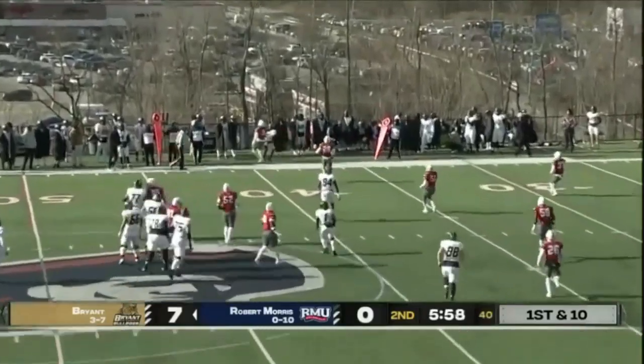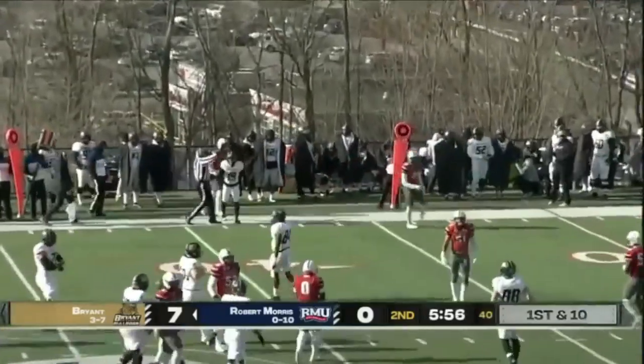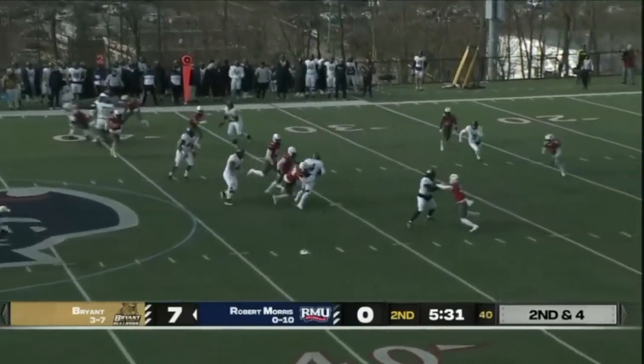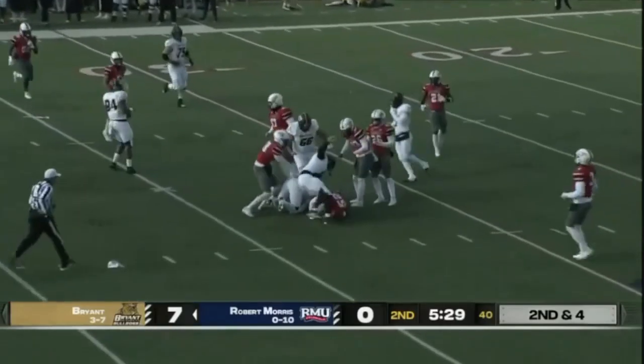Ekhaus looking left, throwing left — pass caught on that far sideline. Byram settles next to Ekhaus. Ekhaus going to run to the right, driving his way inside of the 35.